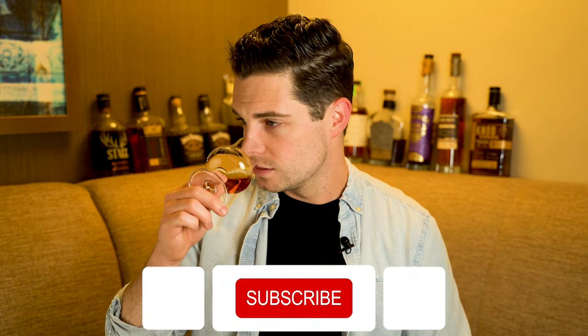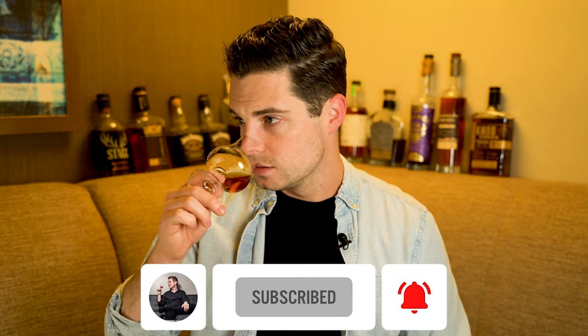On the nose at 126.4 proof — this is an interesting nose, not something I've ever really picked up on a previous batch of Larceny Barrel Proof. It's a super buttery nose. The best way I can describe it is to just say it smells like butter — not buttercream frosting, not some other form of butter. To me this is just pure butter in a glass. Yes, there are spices and other notes in here, but the top note I'm getting is just like a stick of butter.